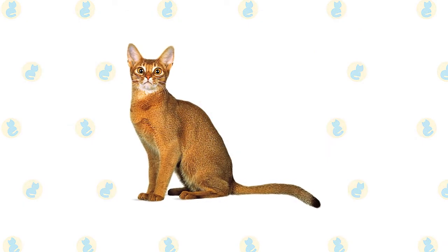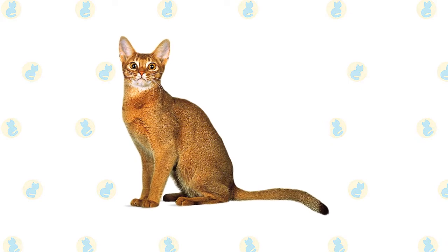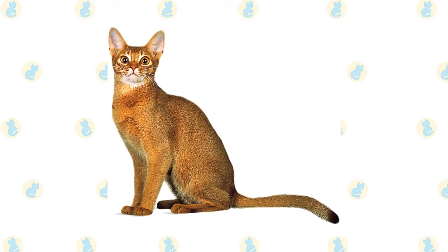The Abyssinian has a slightly rounded wedge-shaped head topped with large, broad ears — the better to hear you with. Large, almond-shaped eyes of gold or green express interest in everything they see.